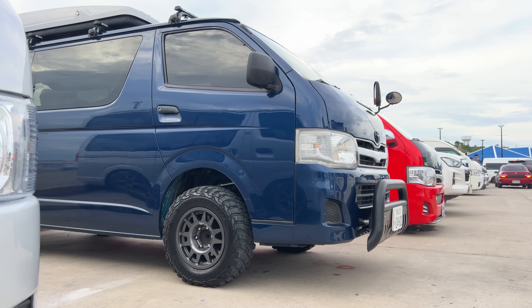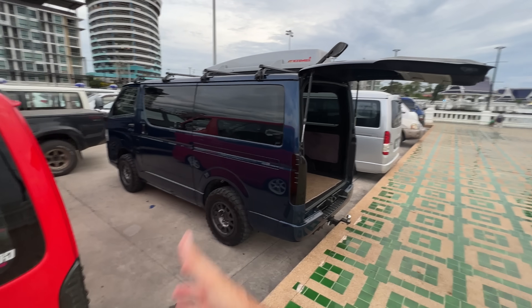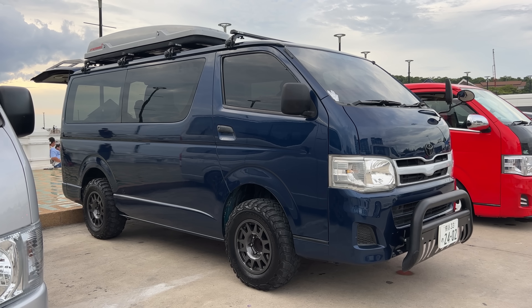This is one of those vans I was telling you about — how this has become super popular here as far as the off-road van life goes. What's the cool word people use? Overlanding. The overlanding craze has officially landed here in Thailand, and these vans are the van of choice.